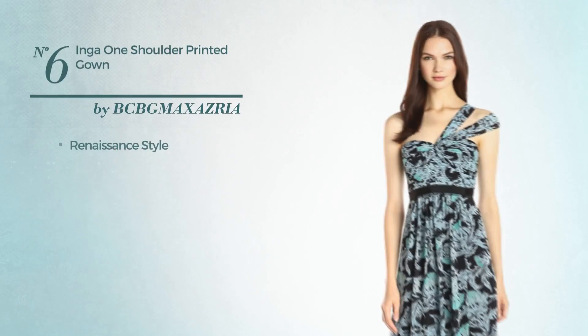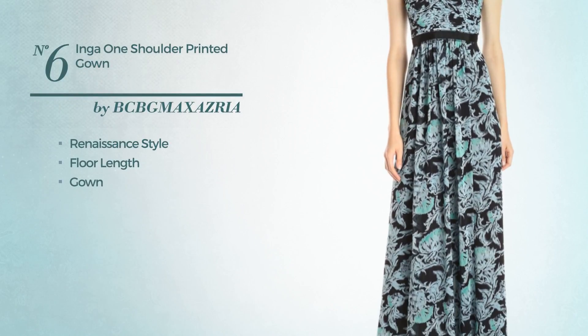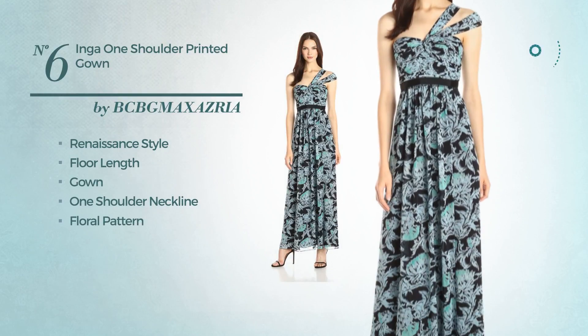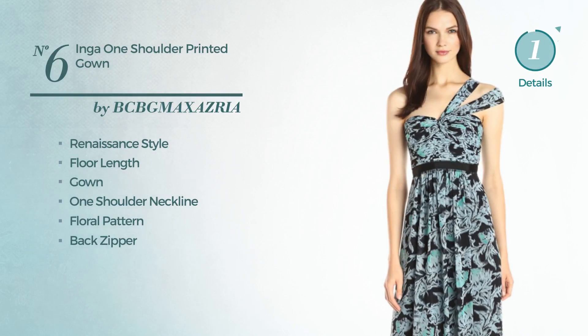Number 6. A hybrid of renaissance and sophisticated in this floor-length gown. Featuring a one-shoulder neckline with a floral pattern, as well as back zipper, and embellished with band. Available merely in this color.